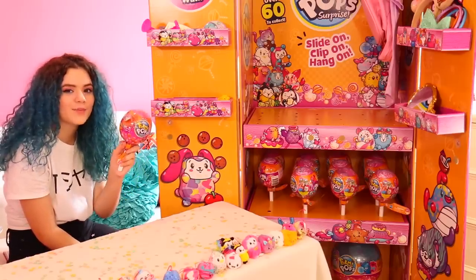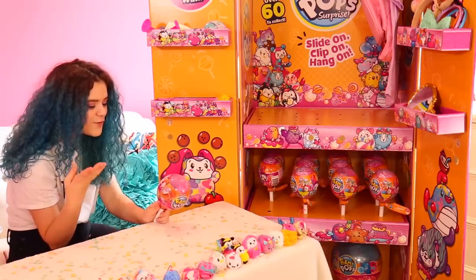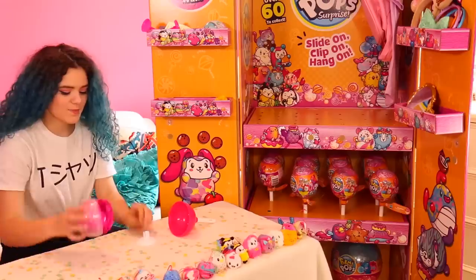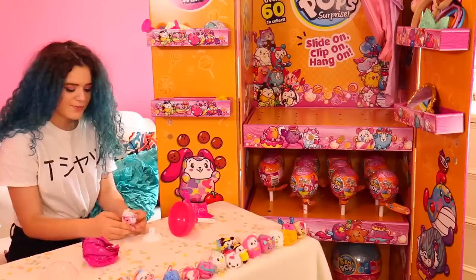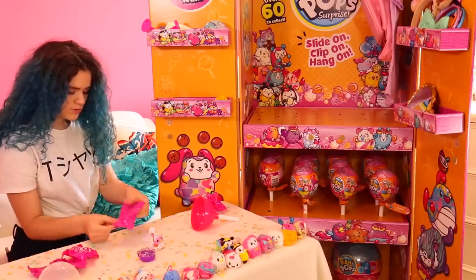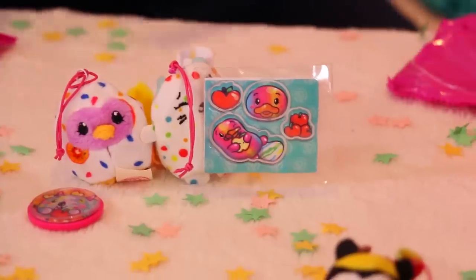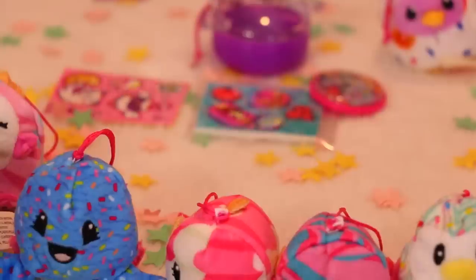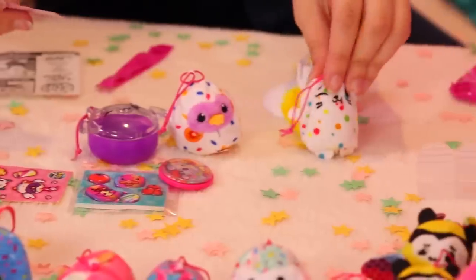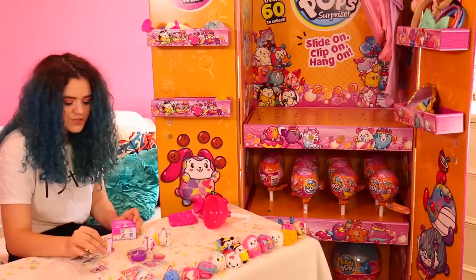Now we're going to be doing the Medium Surprise Pops. These come with two scented plushies, one medium lollipop vessel, four surprise items, two surprise messages, one lollipop, two clips, and one collector's guide. I got some 3D stickers and two clips as surprise items. Here are our two plushies: this is Grace the Swan, and this is Snacks the Playing Cat. Grace's scent is Marshmallow, and Snacks' scent is Marshmallow — they're both Marshmallow!